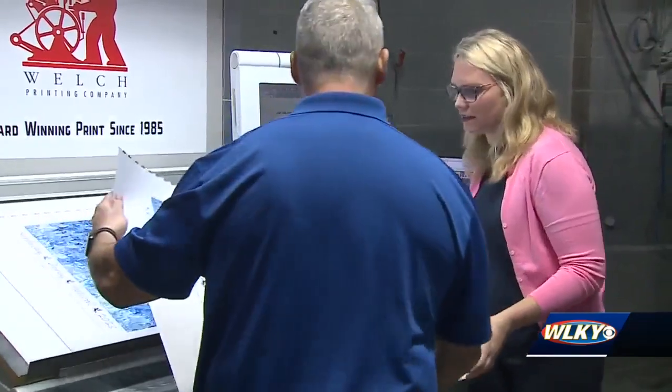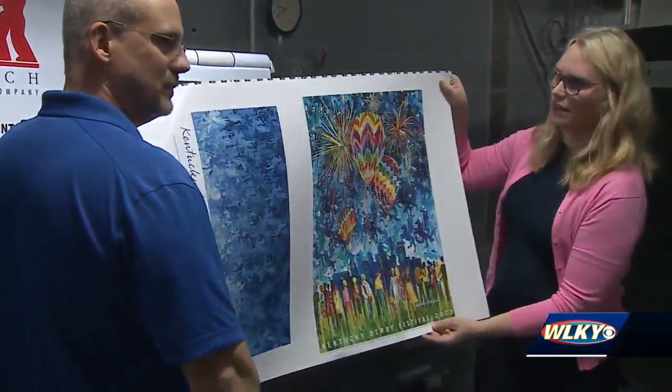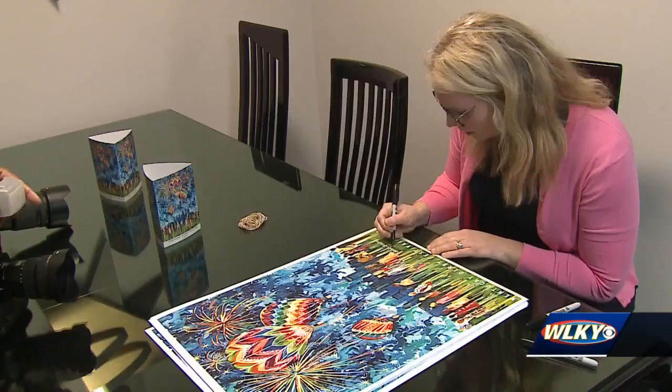And finally, on Friday, her work came to life at Welch's Printing, just a few blocks south of her high school alma mater. I'm so proud to be from Kentucky. And so when I got that call, I was ecstatic — I had all this inspiration in my head just ready to go to paint. So it was just a huge honor and a wonderful opportunity.